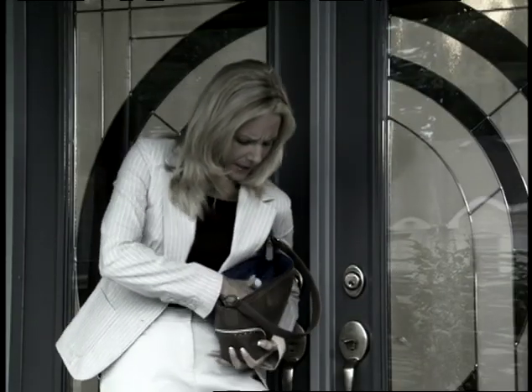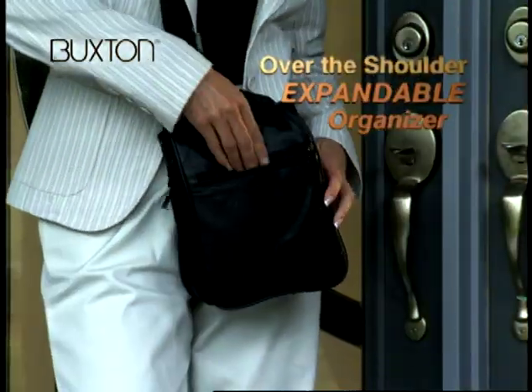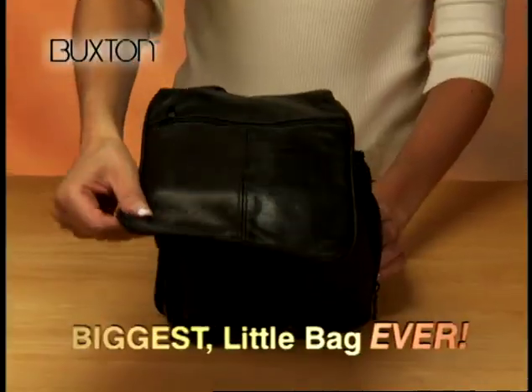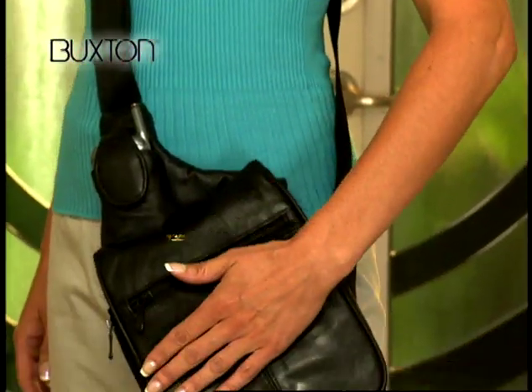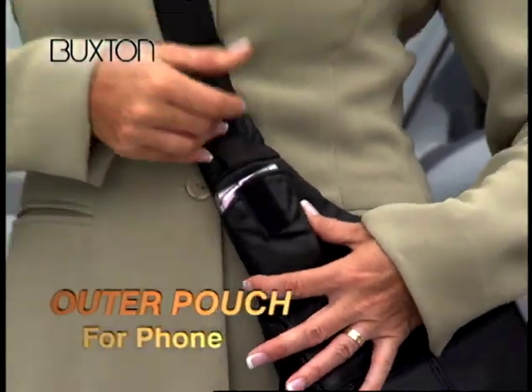Can't find your phone in that cluttered handbag? Searching for those house keys again? Do you have to dig and dump to find what you're looking for? Then you need the over-the-shoulder expandable organizer from Buxton — makers of fine leather goods since 1898. It's the biggest little bag ever that holds it all and keeps it organized so you find what you need in a flash. Crafted of supple, genuine leather, the Buxton Organizer has this outer pouch for your phone.